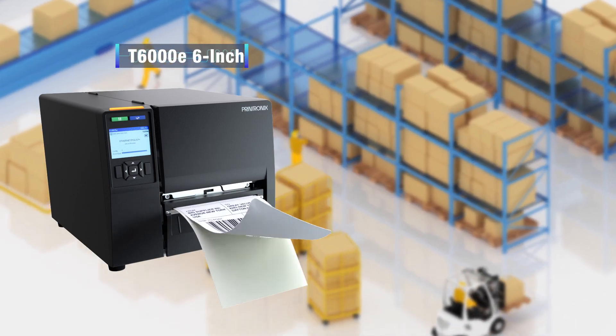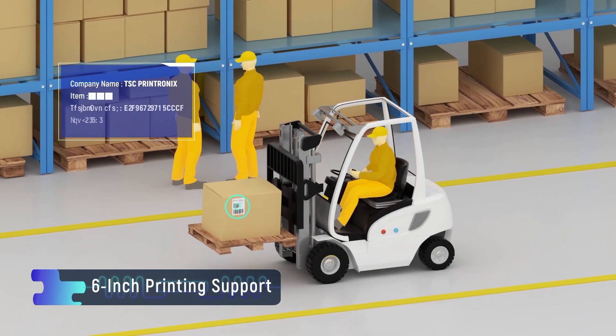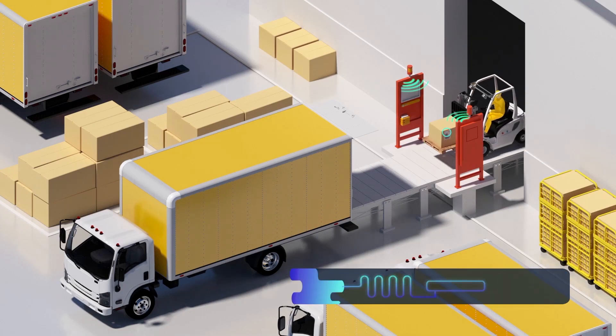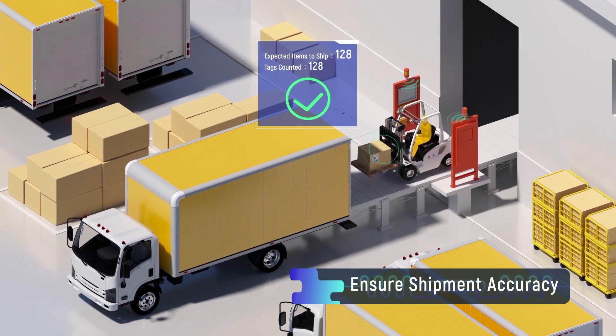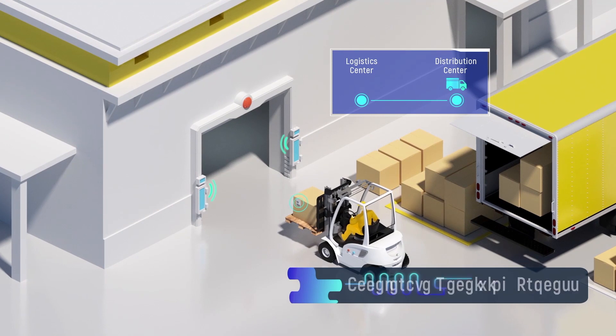The T6000E also supports 6-inch-wide labels, satisfying demands for large logistics labels. It can verify and ensure shipments with accuracy, and automate the receiving process of incoming goods.